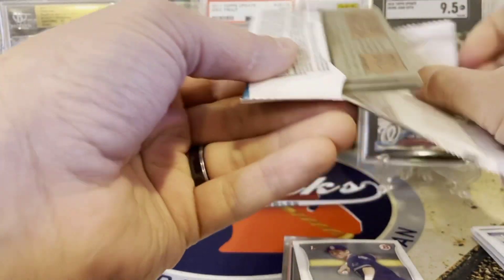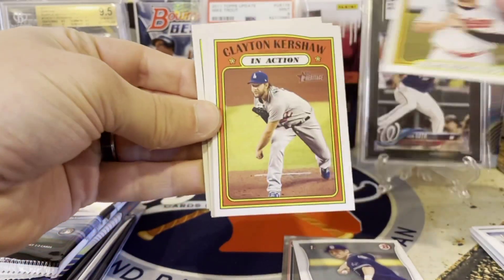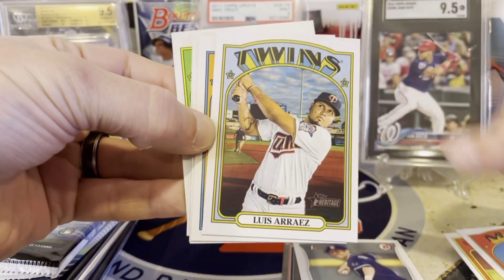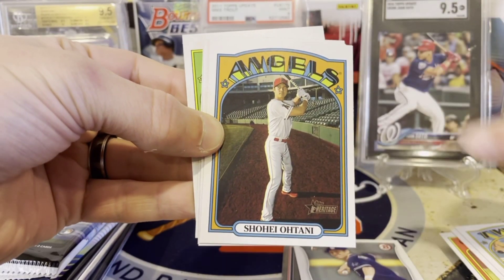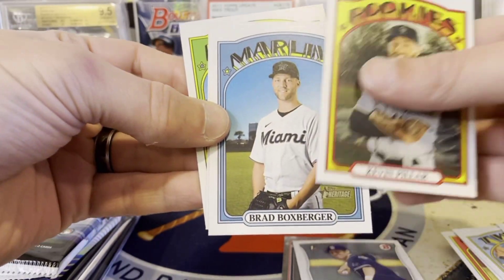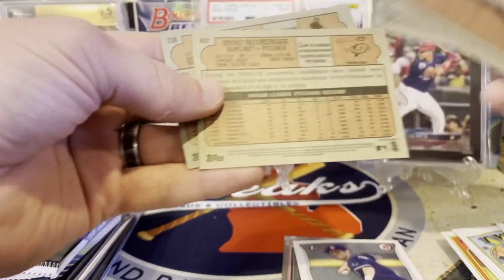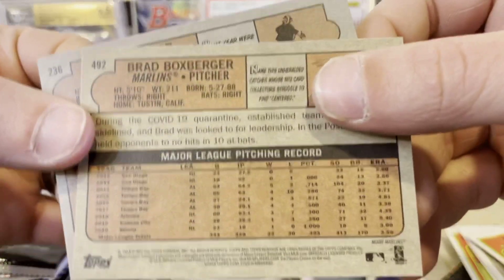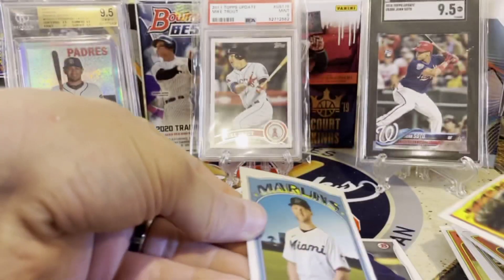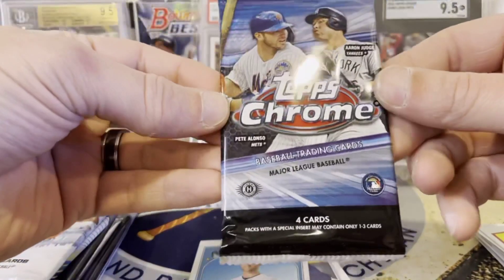Let's see what Heritage holds for us. There's one hit per box — a chance at an auto or a relic. Doesn't look like we got a relic, but maybe we get a short print. Seth Lugo, Luis Arayas, an Otani — that's just a regular — Kevin Pilar, Brad Boxberger, Josh Bell, and Iglesias. This Boxberger is a high number — you can see 62 right there and 46 right there. So thank you, Brad, for being a high number.